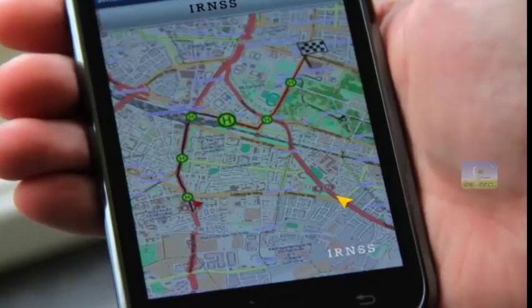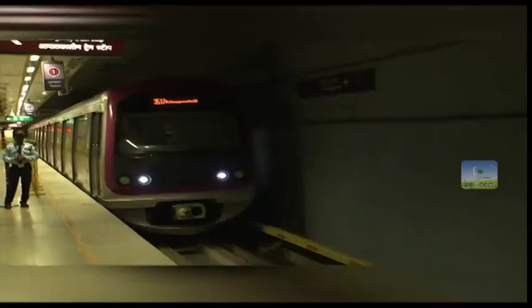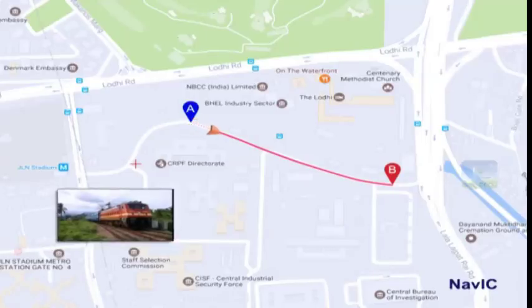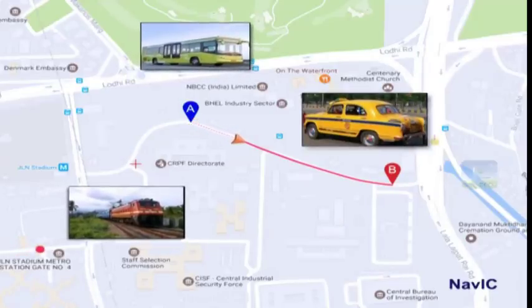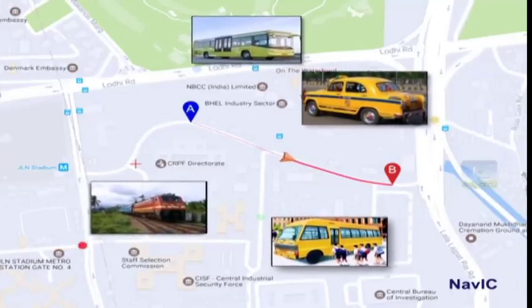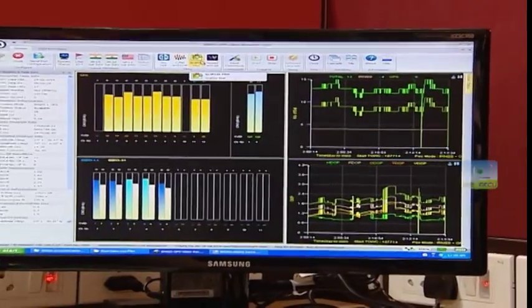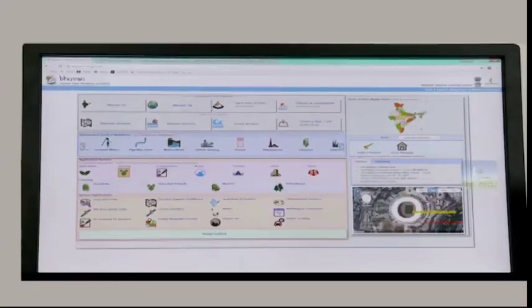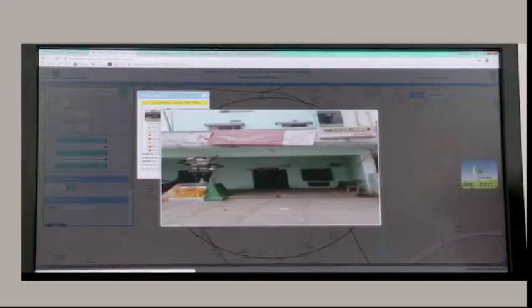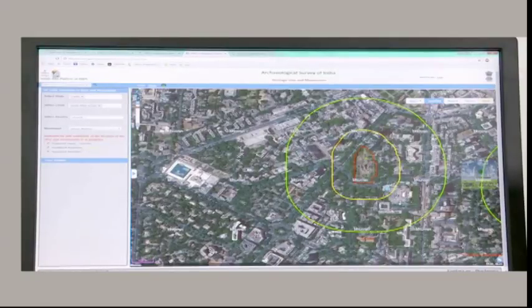NAVIC supports numerous applications in road and railway services. It helps in navigation from point A to point B, tracking of passenger vehicles like trains, buses and taxis, tracking of school vans, and traffic management. The position information derived from NAVIC helps entrepreneurs and government agencies manage resources efficiently using geo-tagging and geo-fencing techniques.